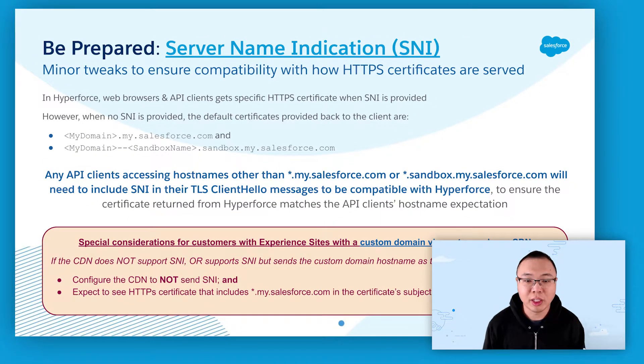In Hyperforce, the default HTTPS certificate used when SNI isn't present is one that supports mydomain.my.salesforce.com and mydomain-sandboxname.sandbox.my.salesforce.com. This helps maximize compatibility with existing API clients, as some older API clients may not include SNI in their TLS client hello messages.